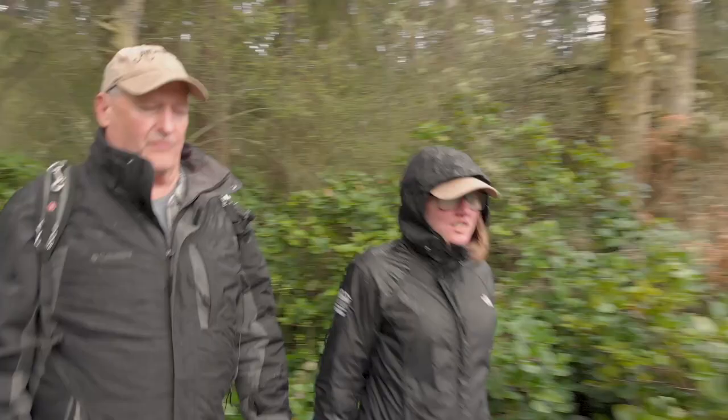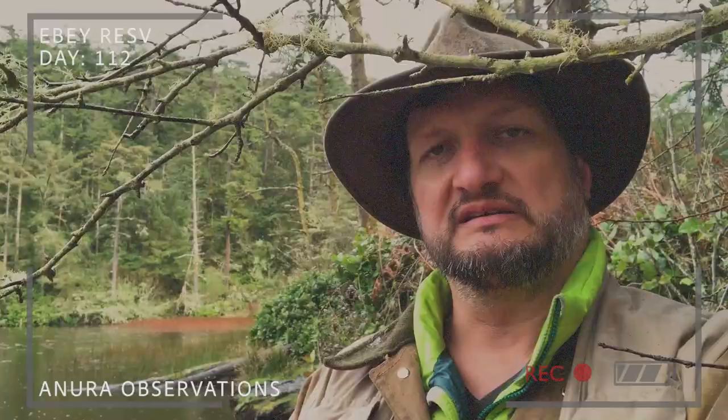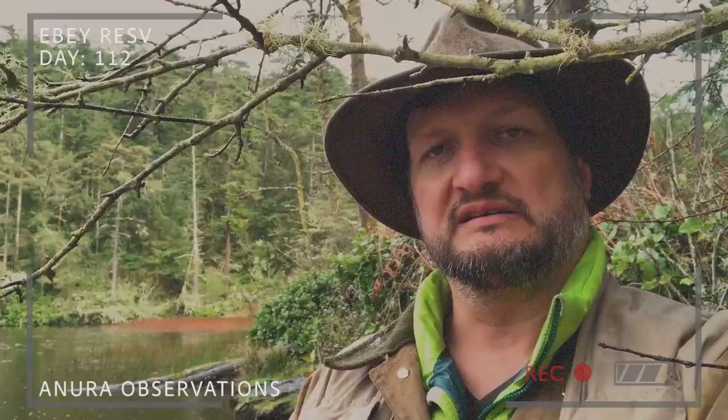Day 112. Site A, Stickney's Pond again. This is definitely an isolated problem area for the frogs. I haven't found any problems or any decline in organisms anywhere, and here it's only the frogs.